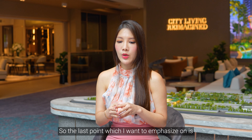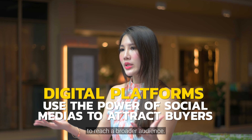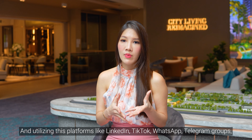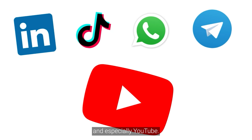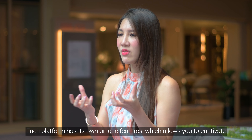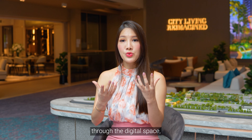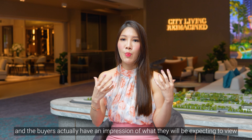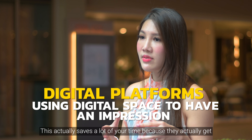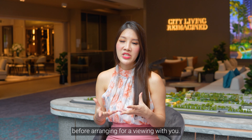The last point I want to emphasize is the digital edge — it's essential to leverage digital platforms to reach a broader audience. You can also choose the kind of audience you want to target by utilizing platforms like LinkedIn, TikTok, WhatsApp, Telegram groups, and especially YouTube. Each platform has its own unique features which allows you to captivate a certain kind of audience and interact with buyers through the digital space. Buyers get an impression of what to expect before the viewing, and this saves a lot of time as they can visualize the floor plan and layout before arranging a visit.